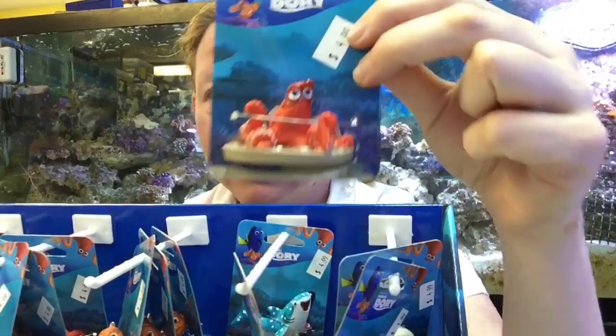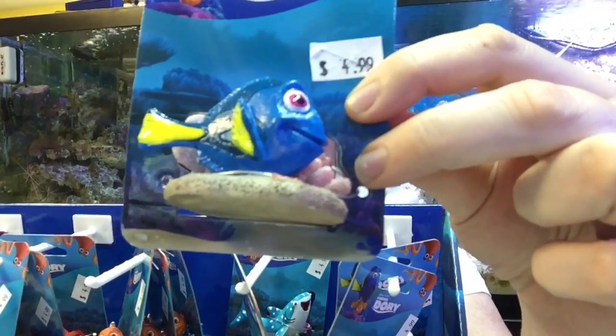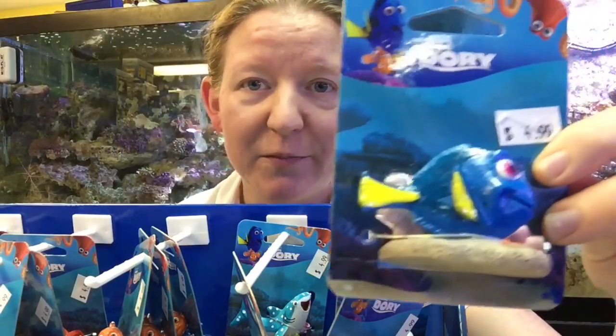Here's Hank, the lovable little guy. And of course — dun-dun-dun-dun — we have Dory! Swimming through, just keep swimming, swimming. Yep, we got Dory. We found her. She's right here.